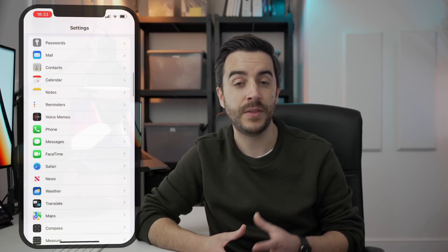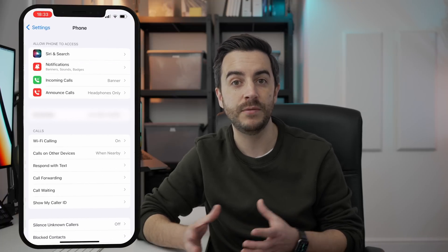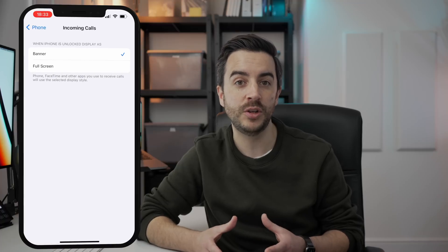A major change that Apple implemented a couple of operating systems ago was to stop incoming call alerts from interrupting what you were doing. Now if someone calls you, the call alert appears as a banner, which makes them much less obnoxious. This in my opinion is great, but for some people it can make it more difficult to easily answer a call. You might like the old style of full screen call alerts. If that's the case, head to Settings, then Phone, then Incoming Calls, and change this option from Banner to Full Screen, and the old interrupting style of call alerts will be back.